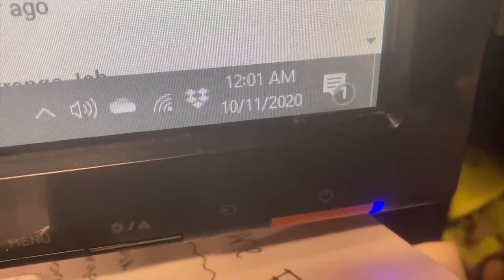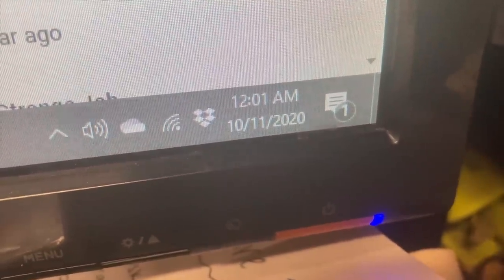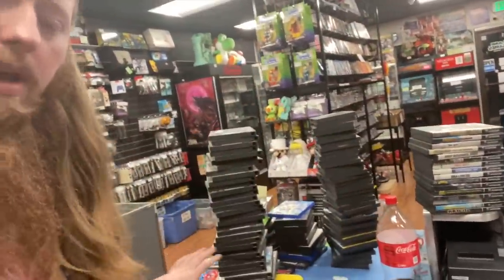It is 12:01 AM, just after midnight, and I am finally ready to head home. I was able to finish getting all the stuff imported that I was working on yesterday and got everything stickered. The GameCube games and whatever else was in that bundle are now imported. The only problem is the website is still not fixed - the fix that was supposed to work did not work.